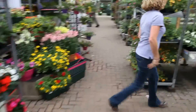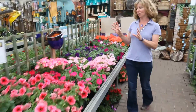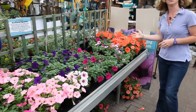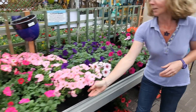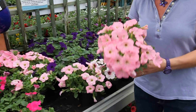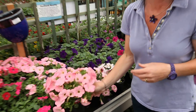Moving round the corner to Petunias. Again lots of different colours, lots of interesting colours and veins. This is Papaya, which is a bright salmon. We've got pale pinks and again look at the number of flowers on that. Really good in a sunny border or a patio container, that kind of thing.